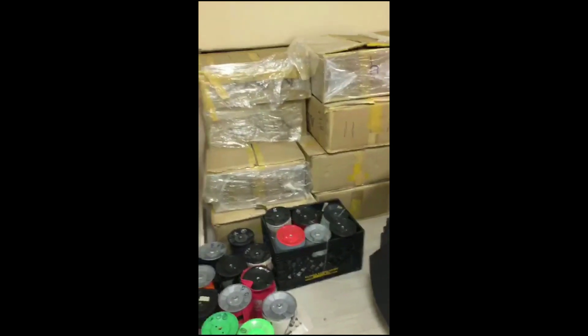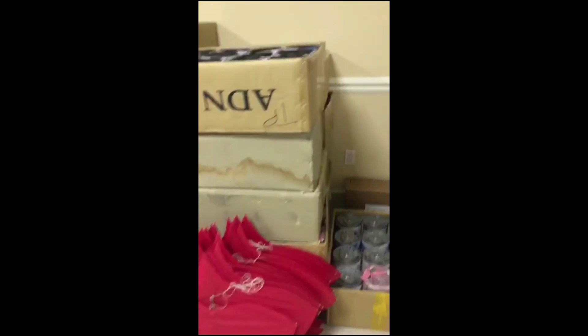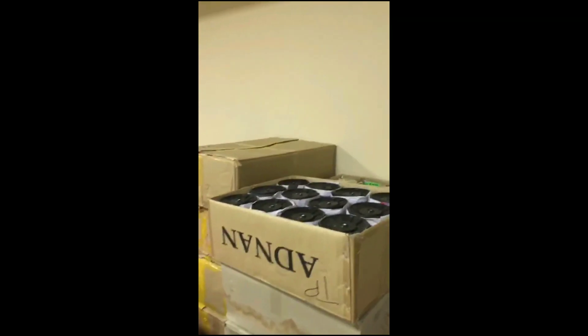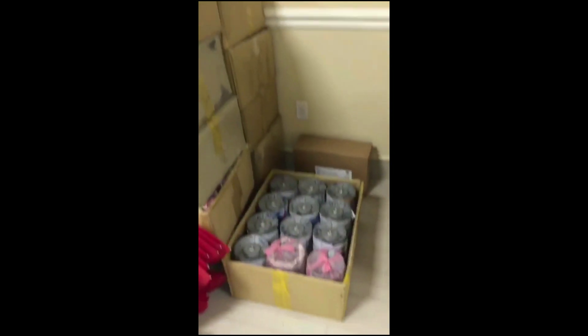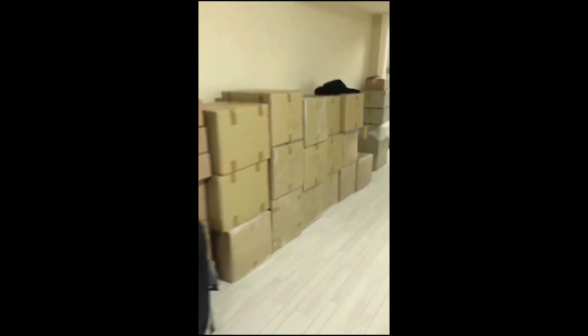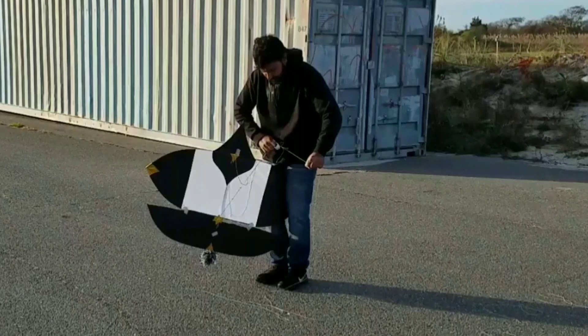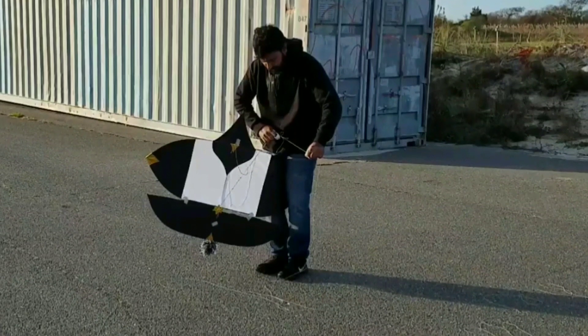These are the red bags, these are Lala Ji's bags, these are all outclass bags. We have put some bags on the rack, some of these bags are also put on the bags, and they are also put on their name. So if you guys want to see, check it out.